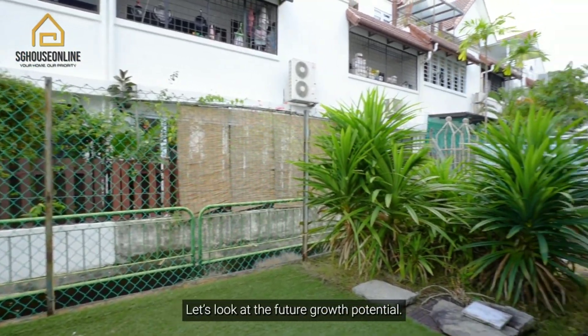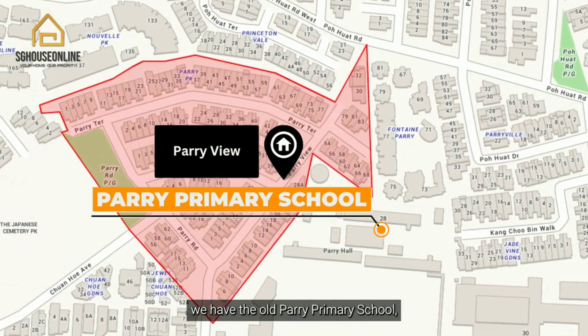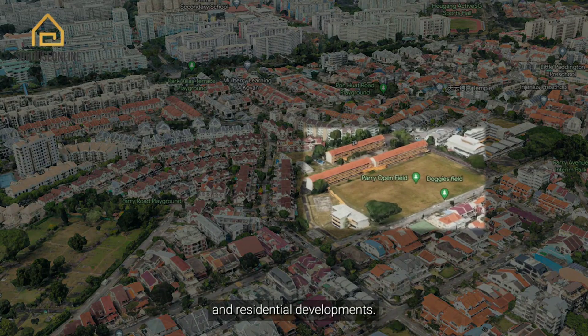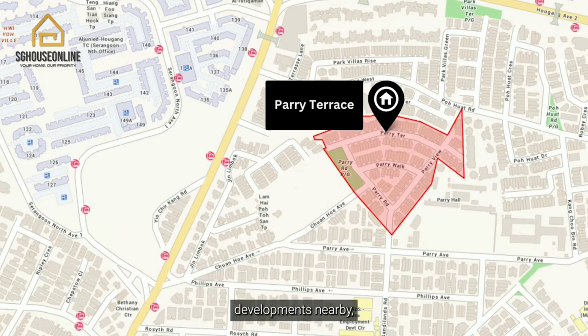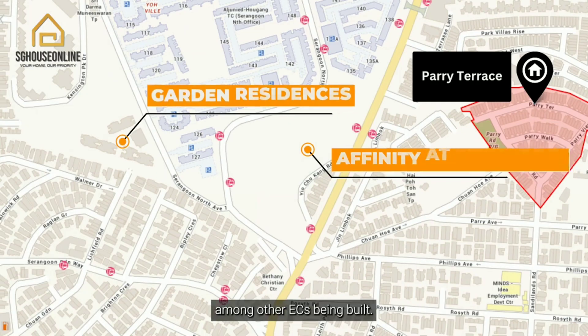Let's look at the future growth potential. Just behind Perry Vale, we have the old Perry Primary School, which under the URA master plan is zoned for parks and residential development. This huge pool of land will be slated for future transformation. Also, if you look at the upcoming condo developments nearby, you have Affinity at Serangoon and Garden Residences, among other ECs being built. This development presents a pool of upgraders and future buyers for your exit strategy.